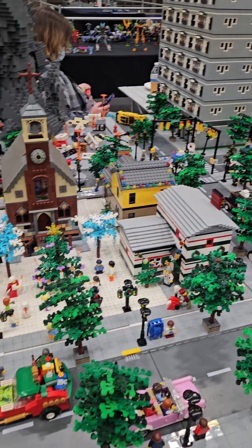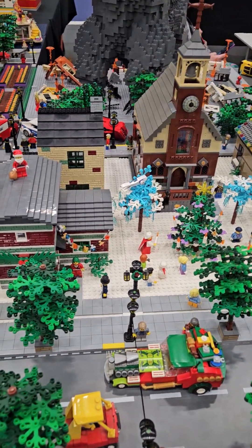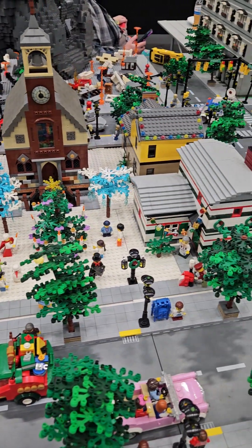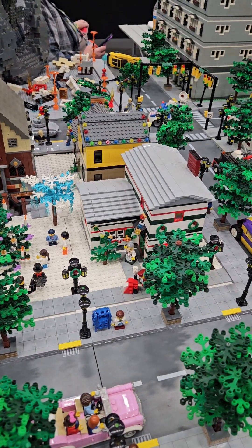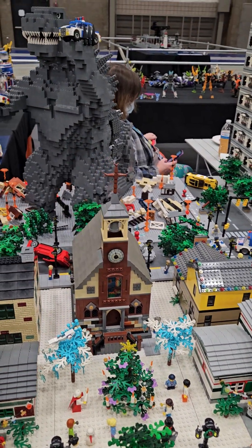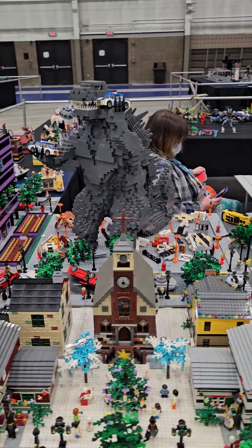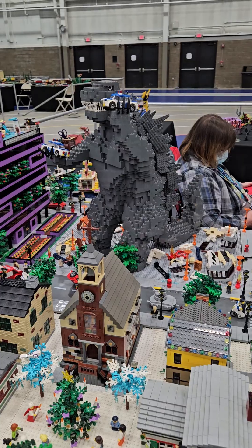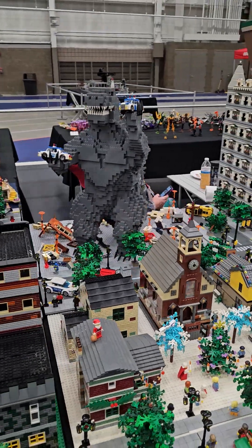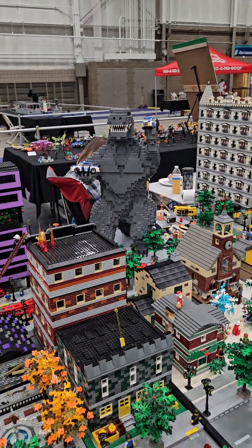And we have a Christmas scene in front here — a little chapel, some holiday decorations, a tree in the middle, houses looking Christmassy. Behind all that we see nothing but destruction, as Godzilla is tearing up the place. He's got police cars in his hands. That piece has got about 7,000 parts to it.